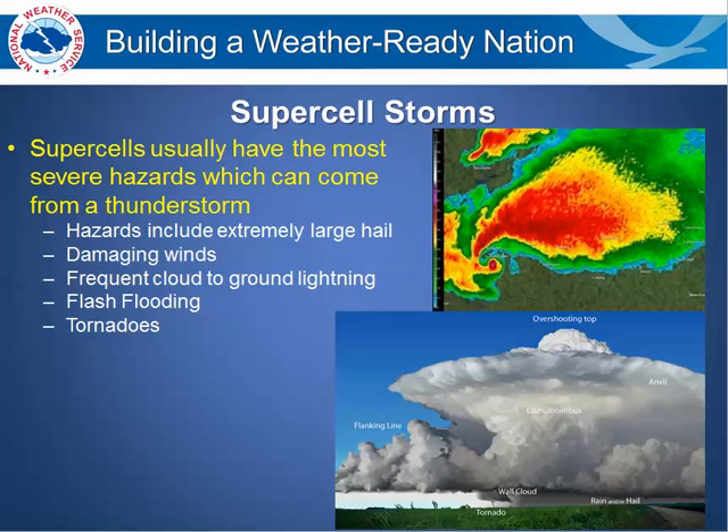In supercell storms, supercells usually have the most severe weather hazards that come from a thunderstorm. Hazards include extremely large hail — golf ball up to baseball and softball-sized hail — damaging winds, frequent cloud-to-ground lightning, flash flooding, and tornadoes.